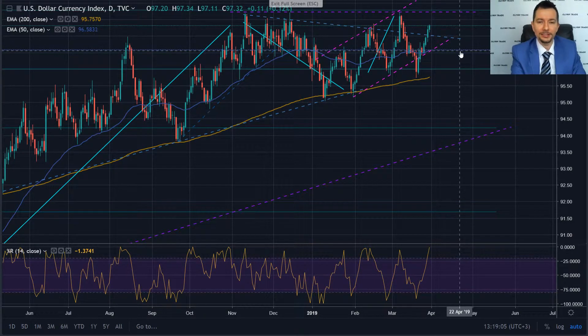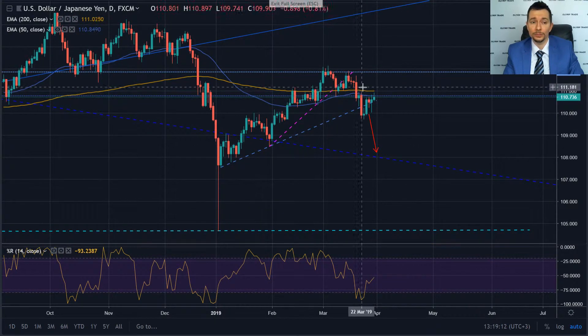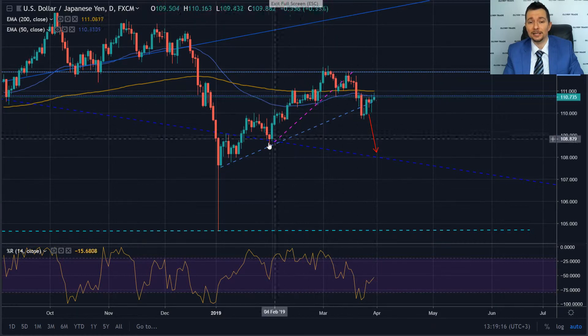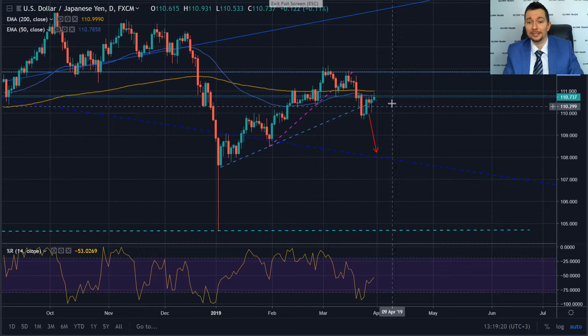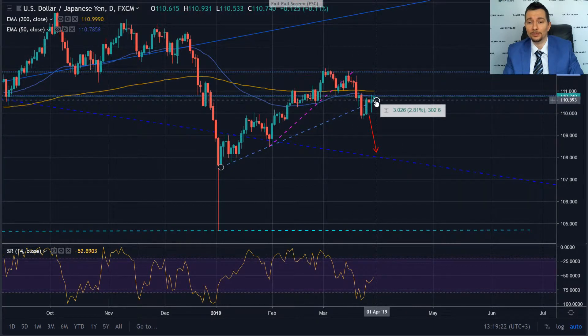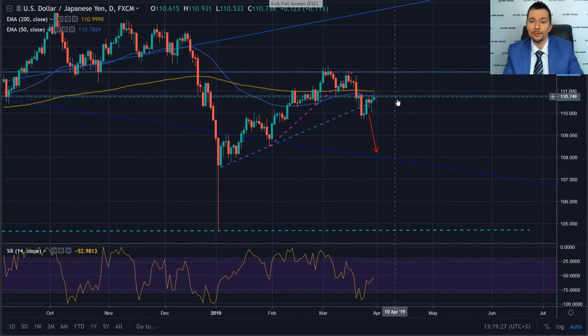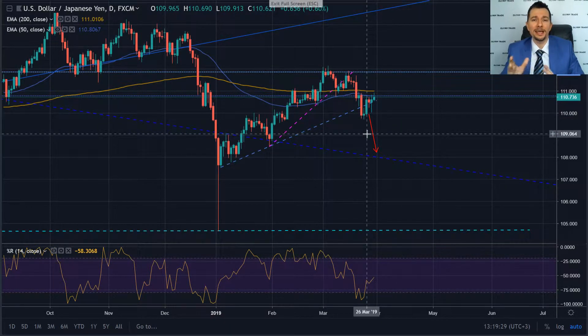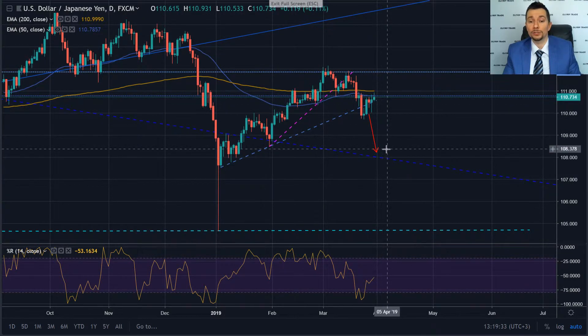The technical setup for the USD JPY is very, very nice. We have broken through below the 200 EMA and the 50 EMA and this uptrend line that we have had since the beginning of the year. Now price looks like it is set to go — it has ground up a little bit but we have not broken past these levels of support or the 200 EMA. So right now on the next leg of weakness, we have room to go down.